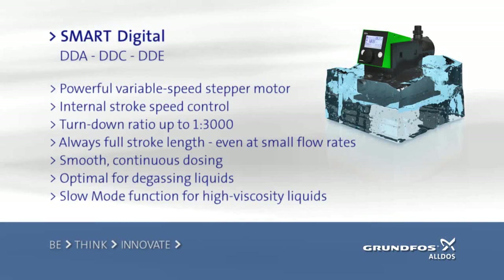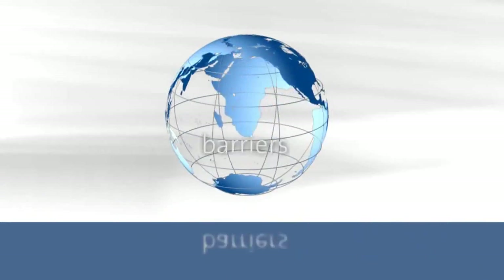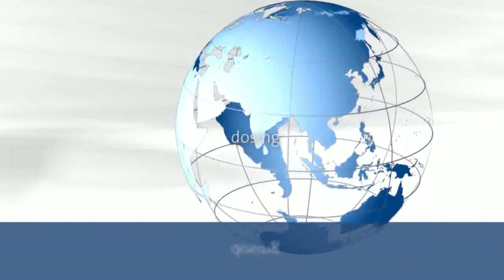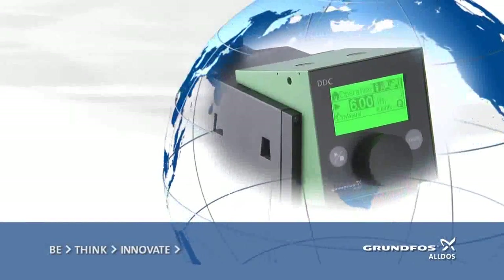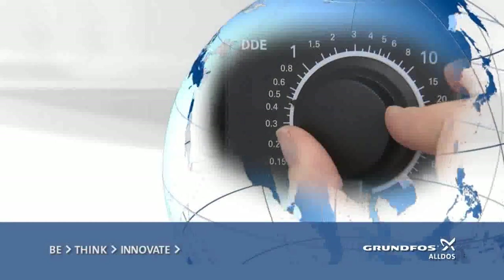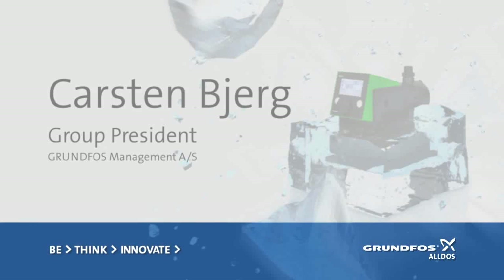Tailored solutions. Made by Grundfos Aldos. Grundfos Aldos was an innovative company bringing new technologies into the pumps and system solutions market. We invented digital dosing, and now we take this another step. We are now introducing Smart Digital — an intelligent and self-diagnosing dosing pump.